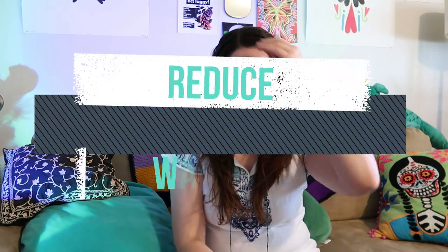My next tip is to reduce washing. Did you know that over-washing clothes can wear them out faster and consume unnecessary water and energy? Try only washing clothes when they're visibly dirty or have an odor. Every time you wash your clothing, you subject them to friction, detergent, and heat, which can cause wear and tear. Reducing washing extends the lifespan of your garments, saving you money.